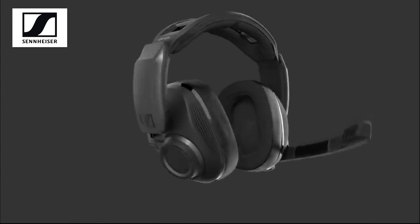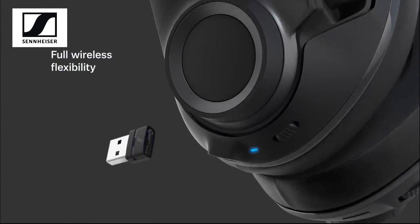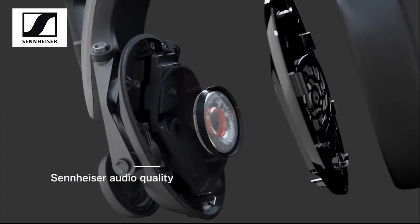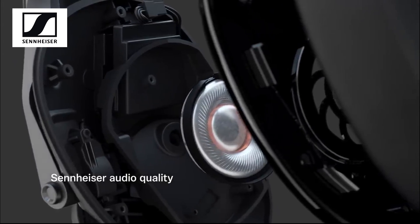Thank you to Sennheiser for sending us a GSP670 wireless gaming headset, which is completely wireless and used through Bluetooth by connecting a small dongle to your PC. The audio quality on this headset is absolutely superb — it's crisp and clean. You can hear everything you need. No matter the direction, you're going to know where it's coming from and what it is.